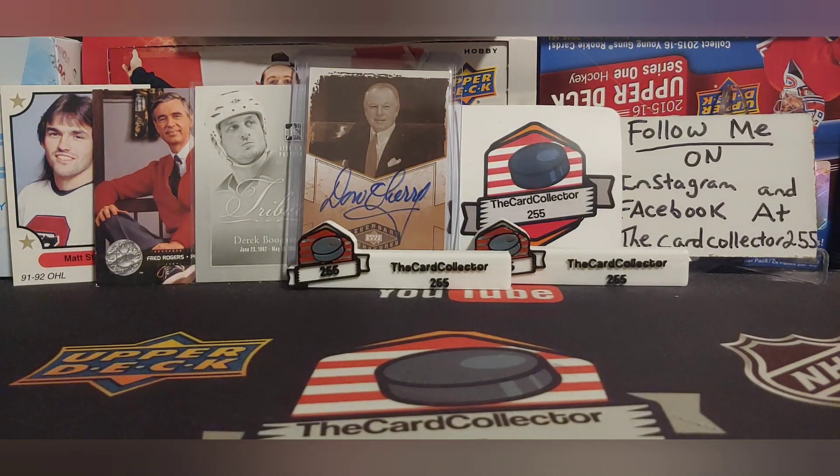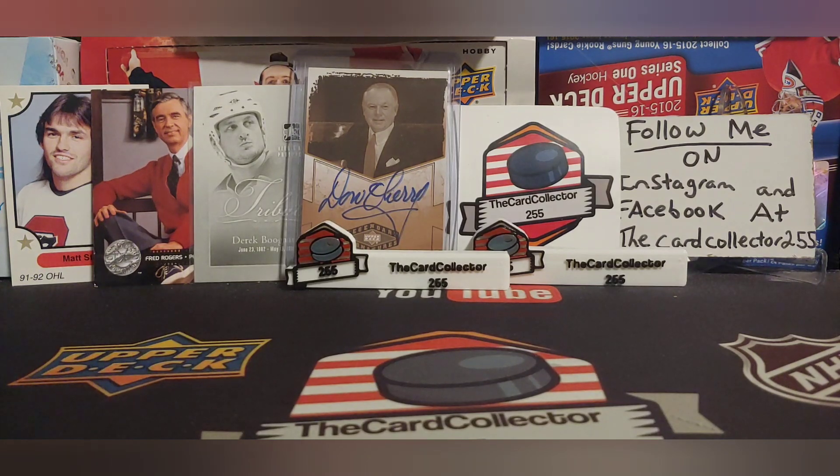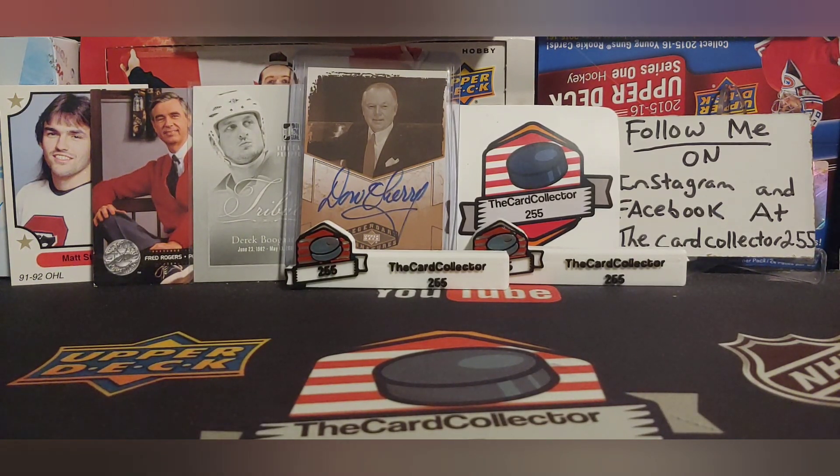Hey guys, this is The Card Collector and today we are doing the $50 Walmart Challenge. If you don't know what that is, sit back, relax, hit that subscribe button, hit that like button, sit back, relax, and you can watch this.